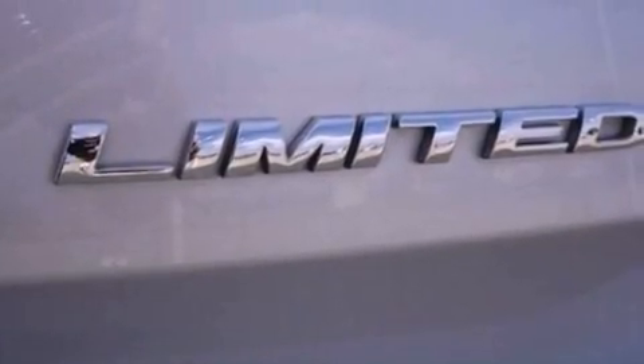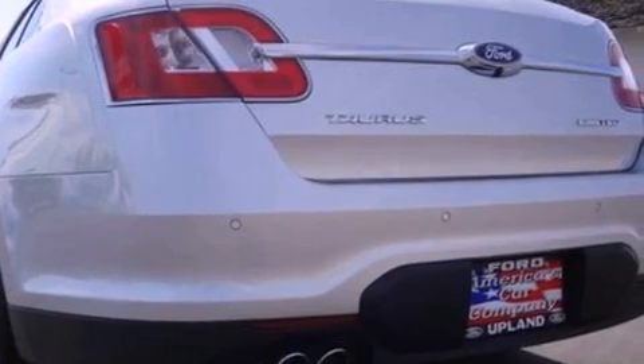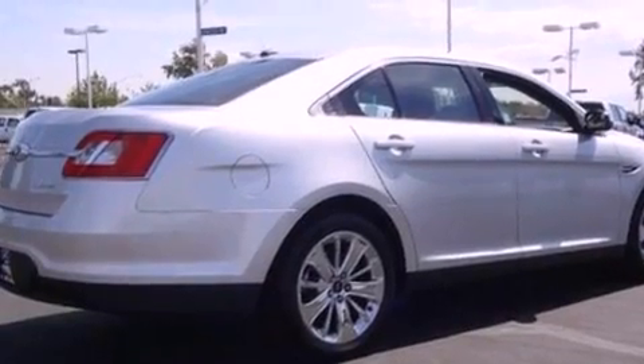Additional features include leather seats, steering wheel mounted gear shifting, the SecuraLock anti-theft system, an anti-lock braking system, and memory settings for the seat positions so you can recall your favorite alignments with the push of one button.